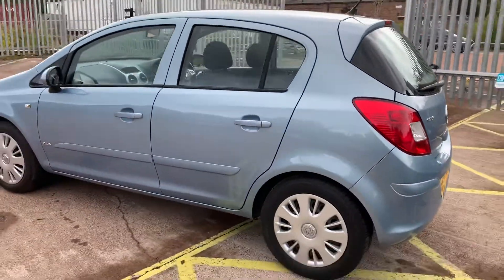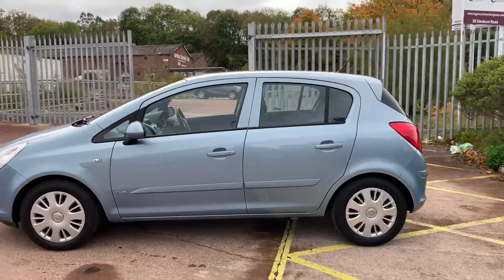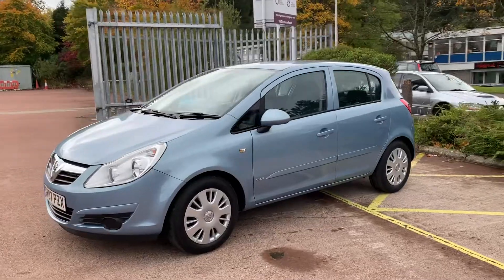Overall, the car is in excellent condition for its age. There may be a couple of minor age-related marks, but certainly nothing worth mentioning. It has been recently serviced and it will come with 12 months MOT.